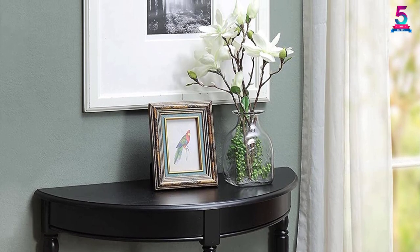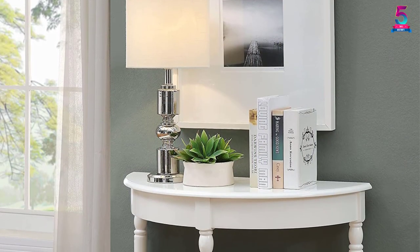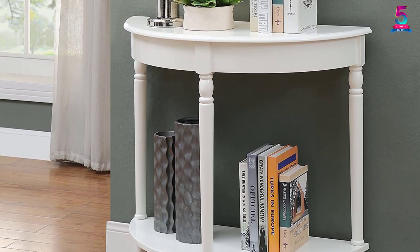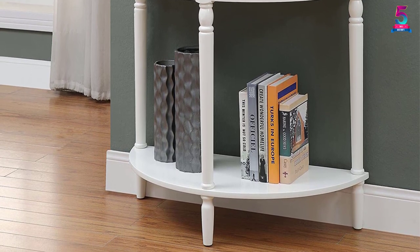The sturdy and reliable wood material will make this table serve you for years. It has a sleek and compact design that makes it suit entryways and hallways. Bring your living space to a whole different level with this beautiful piece of furniture.